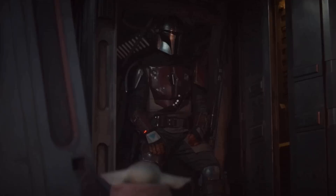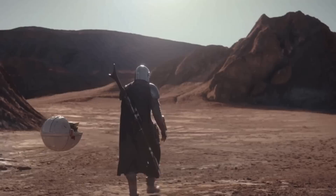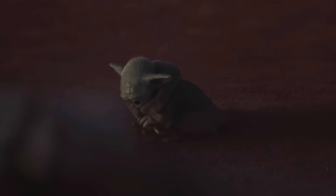Grogu, more lovingly known as Baby Yoda, is arguably The Mandalorian's true star. This cute little green fellow spends his time on the show trailing after Din as the two venture around the outer rim. He's often sitting comfortably in his floating egg-shaped pram, but no matter what he's doing, it takes an entire team to bring him to life. This tiny alien was created through the combined efforts of animatronics and CGI technology.